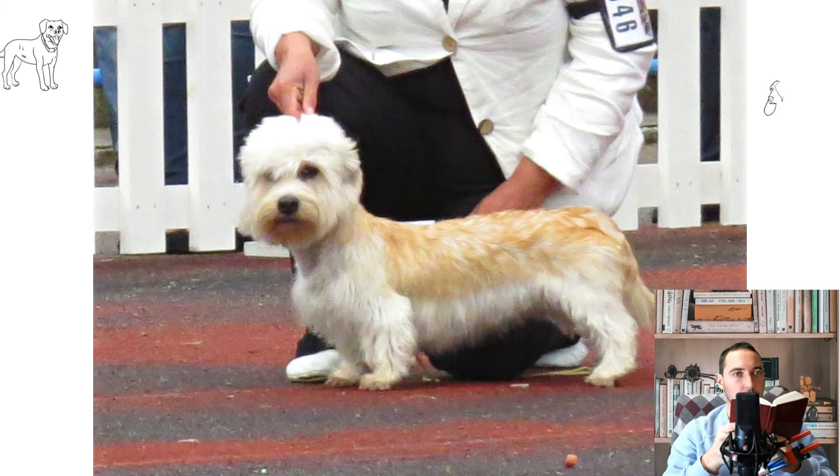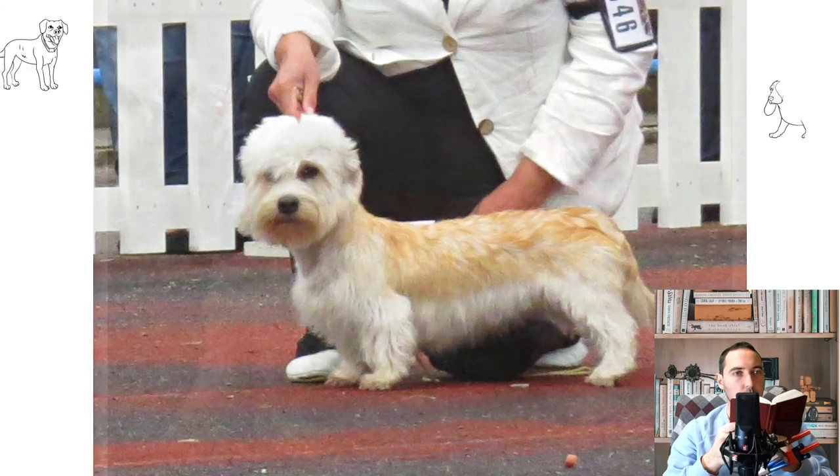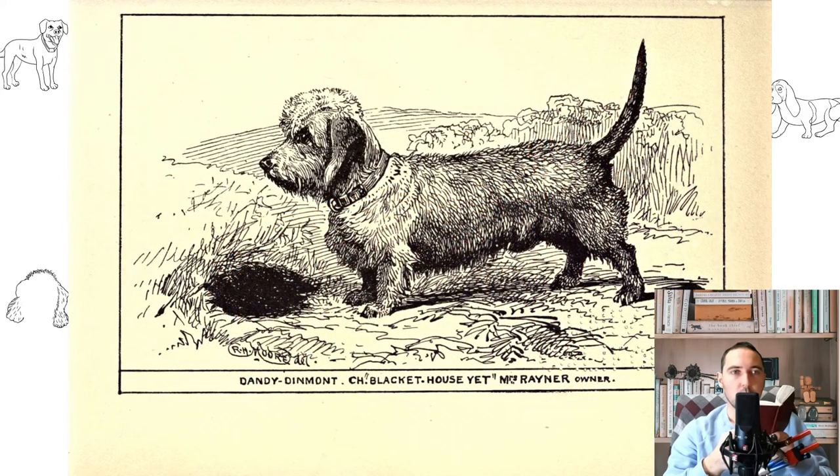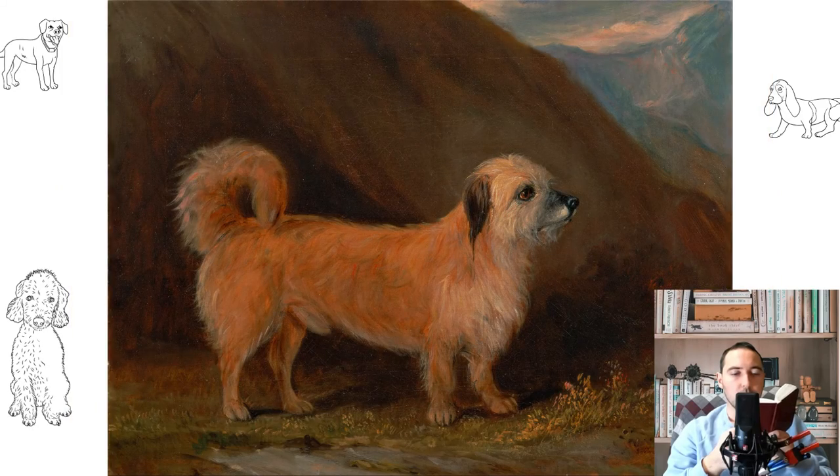The eyes are large, set wide apart, usually dark brown. The ears are wide, long, and drooping. The muscular neck emphasizes a strong physique. The tail is long and thick. The coat is long and slightly curled. The standard Dandy Dinmont Terrier colors are mustard and pepper. Occasionally, small white patches may appear in different parts of the body, especially on the chest.